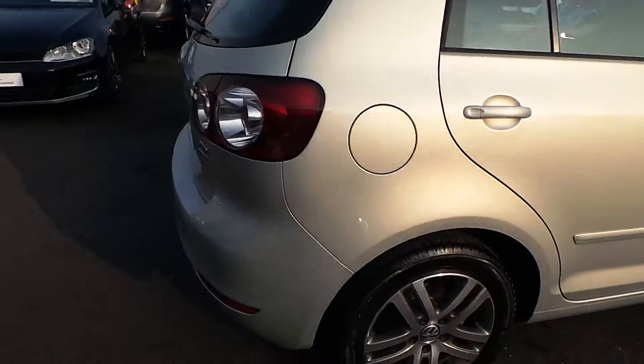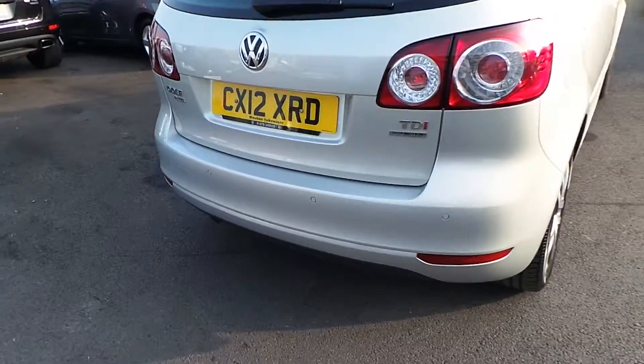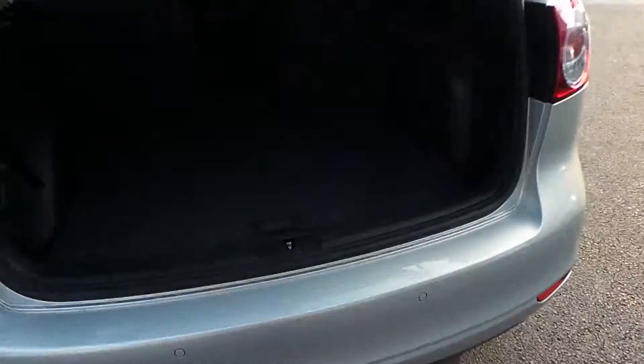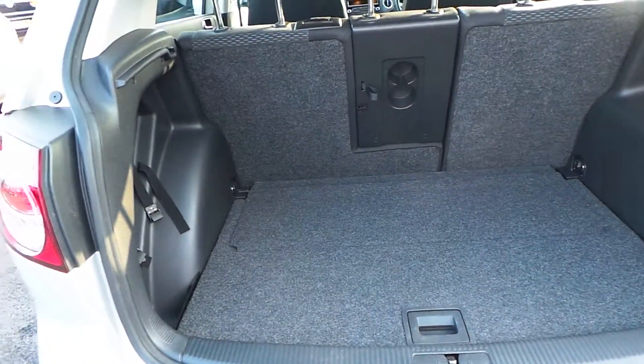Moving to the back of the car, you can see the parking sensors located at the bottom of the bumper, and there's also a lovely spacious boot inside as well.